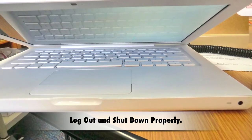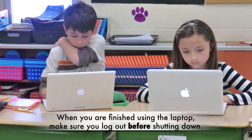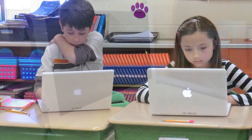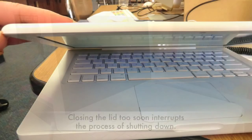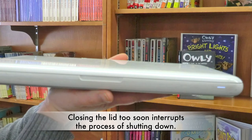Log out and shut down properly. When you are finished using the laptop, make sure you log out before shutting down. Leave the lid open until the laptop completely shuts down. Closing the lid too soon interrupts the process of shutting down.